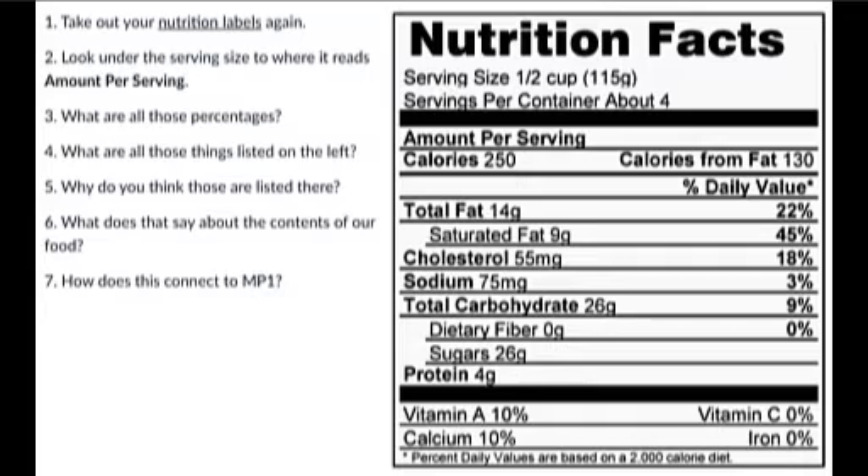So the serving size is how much you're supposed to have. There are supposed to be four servings of Coffee Toffee Crunch in a pint of Ben and Jerry's ice cream. I don't have the willpower to eat just a quarter of the container — it's one of the reasons why I haven't had it in a long time. But if you take a look at the information, it tells you the amount of calories in a serving.